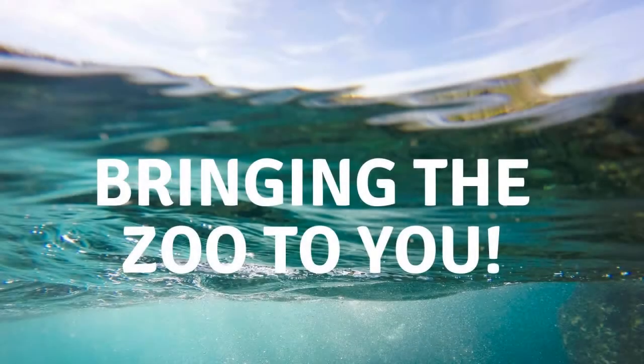Hi, I'm Justine from Fleming College's Museum Management and Curation Program. We are bringing the zoo to you in this collection of videos. We'll be visiting some of the animals who live at Riverview Park and Zoo in Peterborough. The goal of this series is to showcase amazing animals and ways you can help protect wildlife and biodiversity. Let's get started.